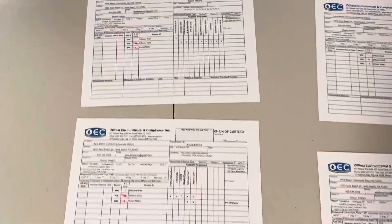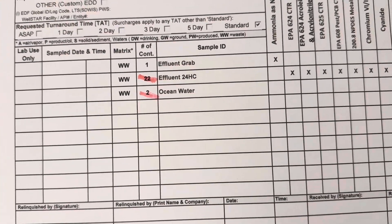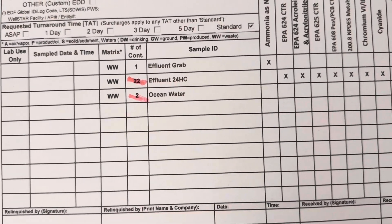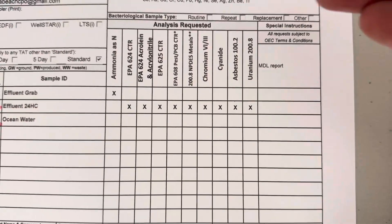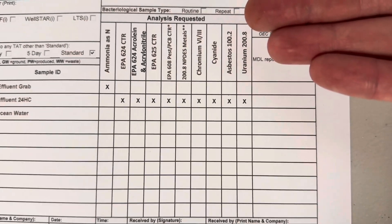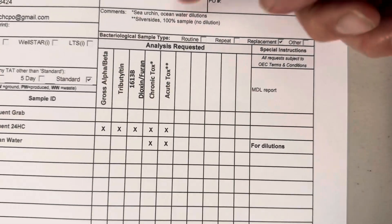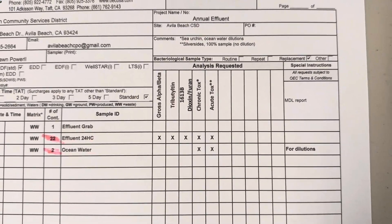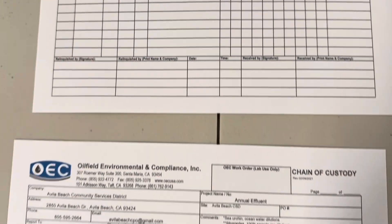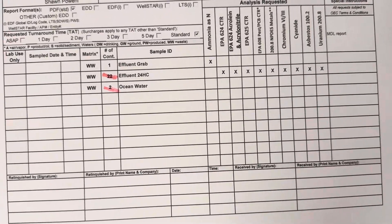I'm filling out my chains of custody and I noticed something. This is why it's always good to double check your bottle count. On here I've got 22 bottles effluent 24-hour composite and two for ocean water dilutions. Here's all the things we're testing for: ammonia, cyanide, chromium, and all sorts of volatile stuff. This report is so long — there's gross alpha and beta, and we're doing acute and chronic toxicity. It's always good to make sure that your bottles jive. This is last year's chain — nothing should have changed, but it did.